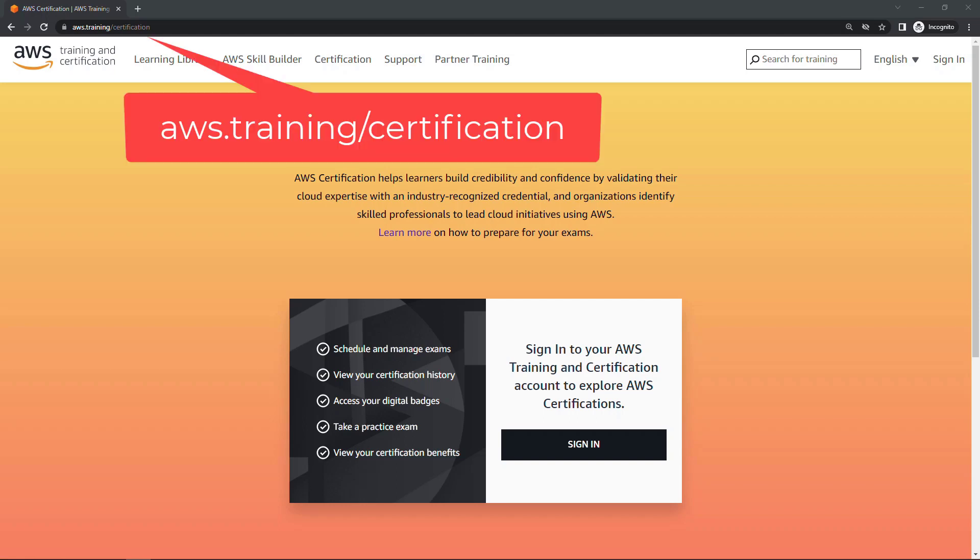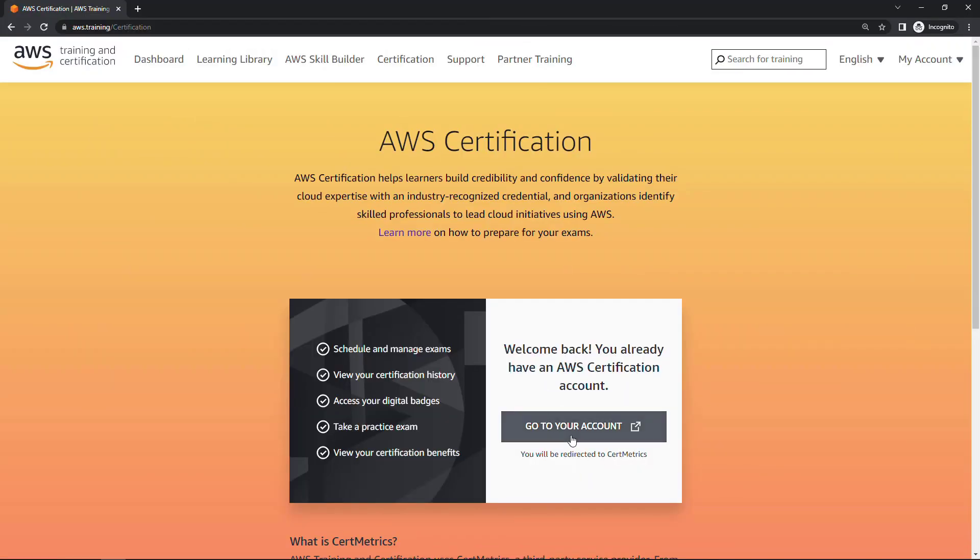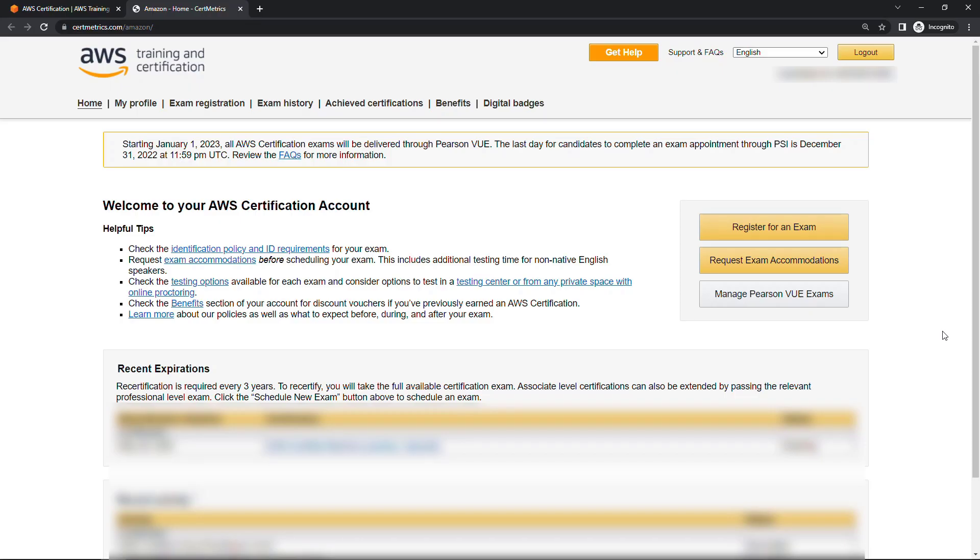So I've navigated to aws.training/certification. I'll sign in and then go to my account. You'll see the note here that you get redirected to a certain site, and this is the site that you use to schedule your exams and see your results.